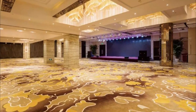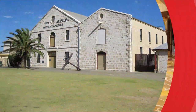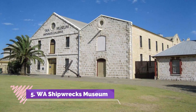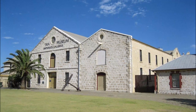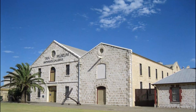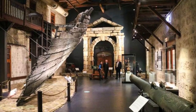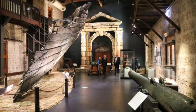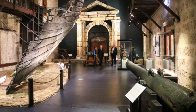Number five: WA Shipwrecks Museum. The WA Shipwrecks Museum is a great museum to visit in Perth for its rich maritime history, expansive exhibits, and free entry. Located in the converted heritage Commissariat Buildings in Fremantle, it is one of the first sites in Western Australia built using convict labor.